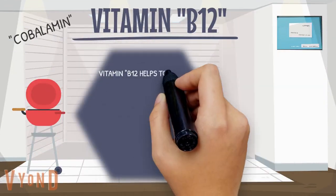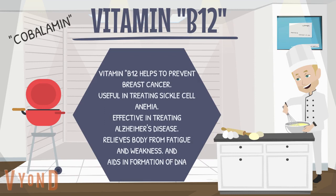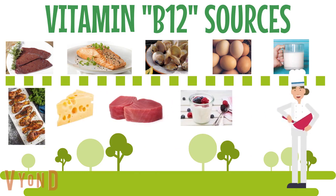Vitamin B12 helps to prevent breast cancer, is useful in treating sickle cell anemia, effective in treating Alzheimer's disease, relieves the body from fatigue and weakness, and aids in the formation of DNA. To improve your vitamin B12 intake, you can eat liver, salmon, oysters, eggs, milk, chicken, cheese, tuna fish, and yogurt.